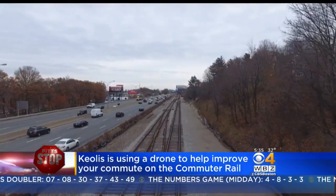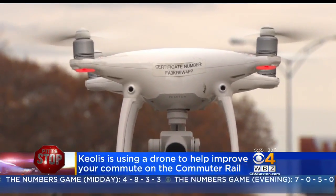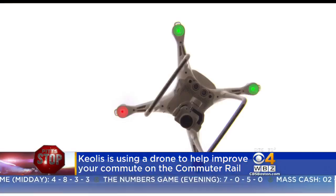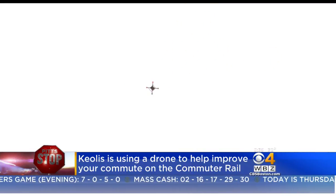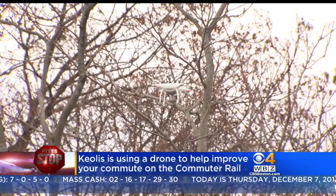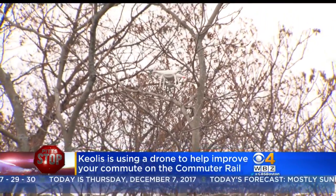The drone has three main uses for Keolis. First, monitoring vegetation along the tracks and watching for trees and branches that may have fallen. Second, repairing the tracks, especially in tough-to-reach places like bridges where inspections can be dangerous and tedious — they say they can get a better idea of the problem just by using the drone's camera.